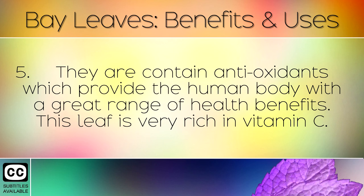They also contain antioxidants, which provide the human body with a great range of health benefits. This leaf is very rich in Vitamin C.